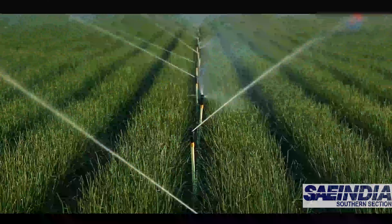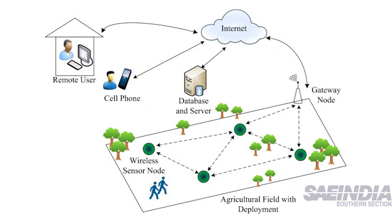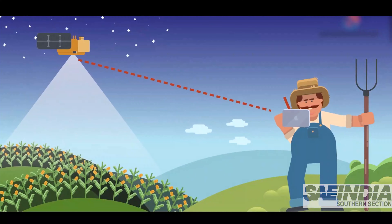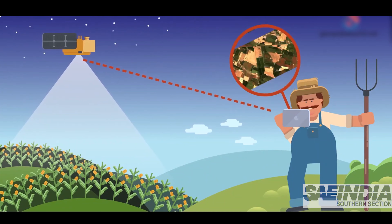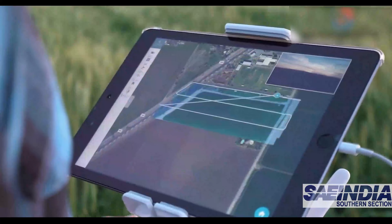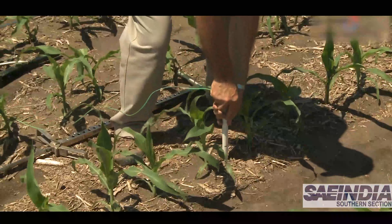A safer and more precise spraying mechanism can be developed using wireless sensor networks. By using a sensor network where the nodes are capable of communicating amongst themselves directly, and a mobile node which is in the UAV, data can be collected from the static node. This data accounts for the changes in humidity and temperature of the soil.